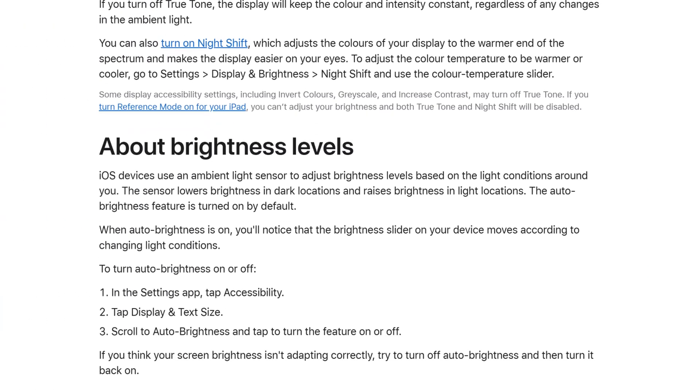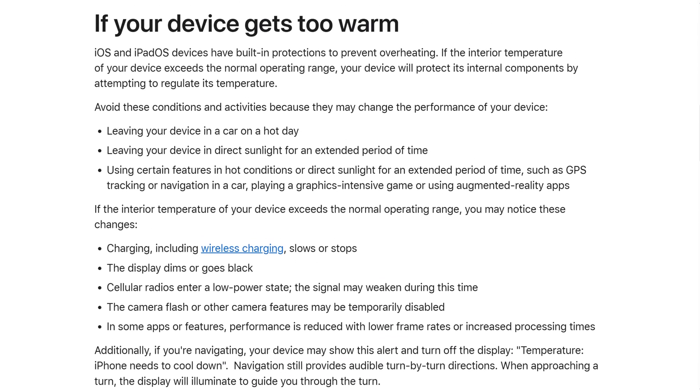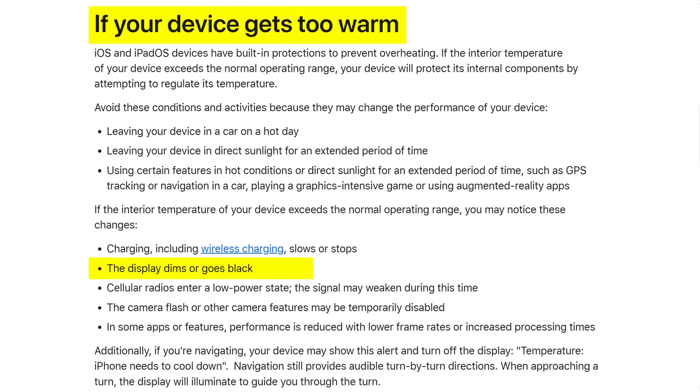If you have disabled all of these settings but your screen continues to dim automatically without you adjusting it, then it's probably because it's overheating. According to Apple, the operating system will reduce the brightness of your screen when the device overheats, regardless of what settings you have enabled or disabled.